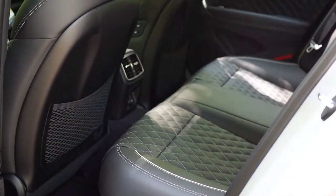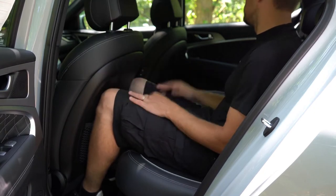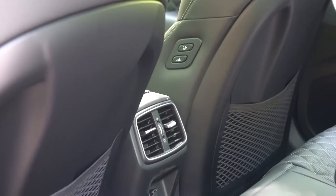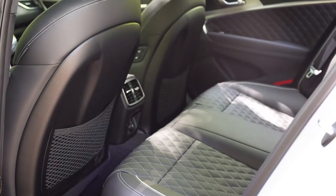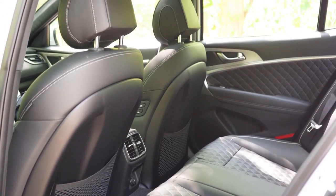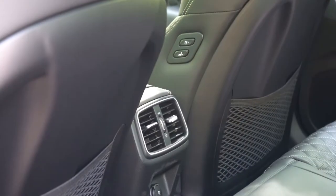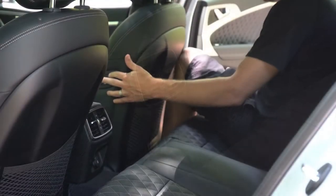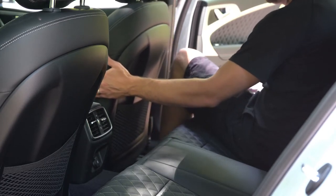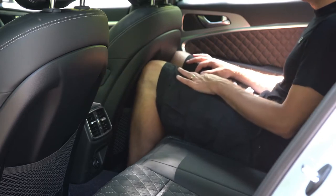Rear legroom is 34.8 inches — sufficient for a six-foot-tall person though not the most in the segment. Standard rear features include a center armrest with cup holders, rear ventilation, a 12-volt power outlet, and LED roof lighting. Heated rear seats come with the two-liter Prestige, V6 Prestige, and Sport packages. A convenient feature: rear passengers can move the front passenger seat forward using buttons on the back of that seat.